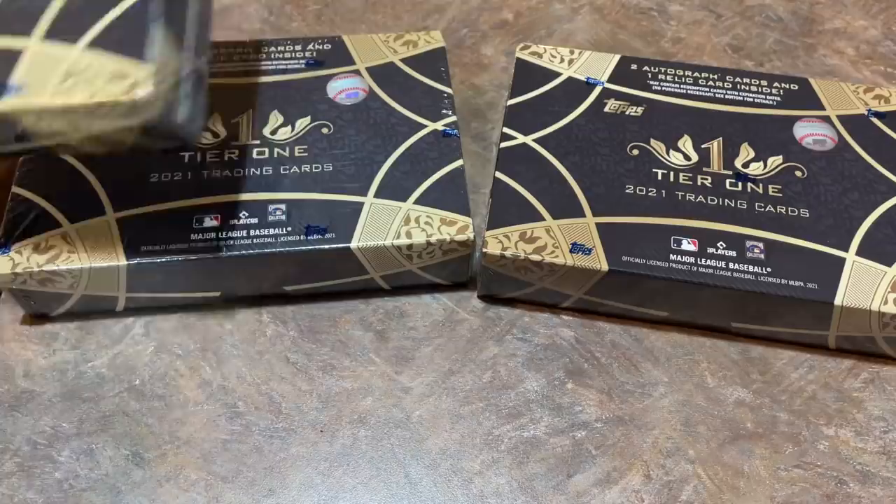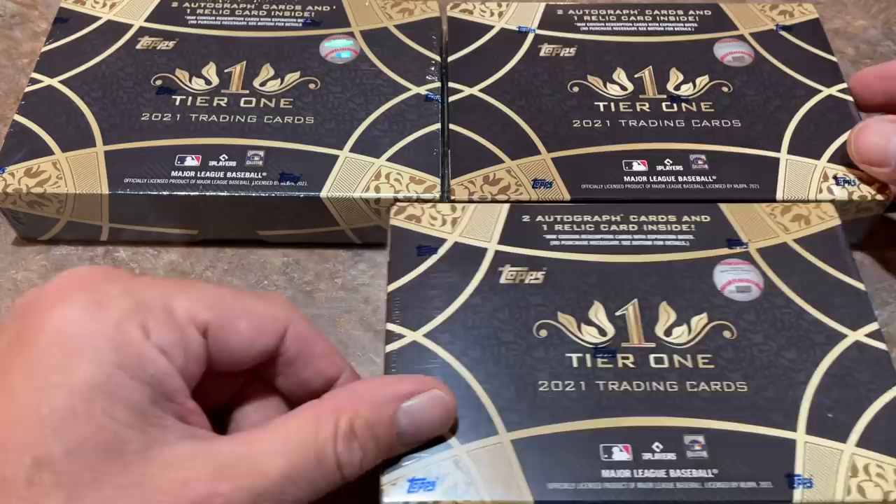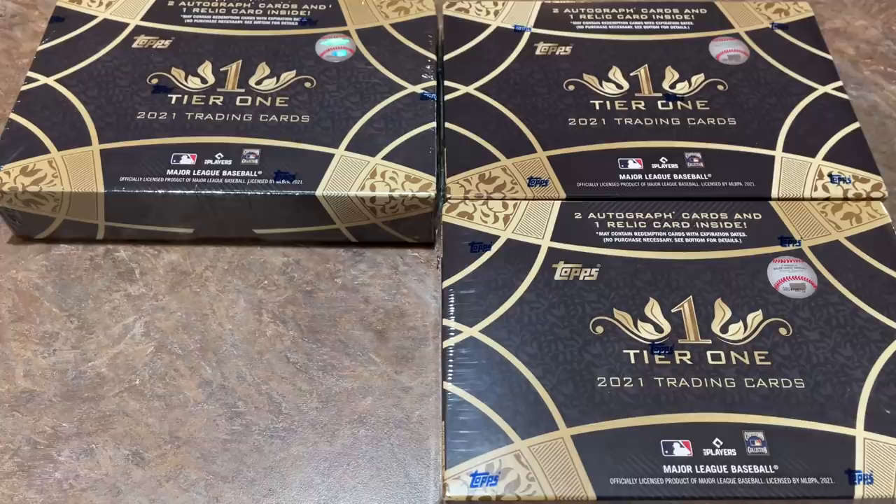Here's what you need to know about Tier 1. Inside each box, there are going to be two autographs and one relic — nothing else. It's just going to be two autos and one relic. So not really any base cards to collect or go after, no need to talk about the base set. You're just getting all the hits in this.